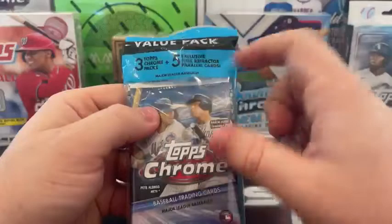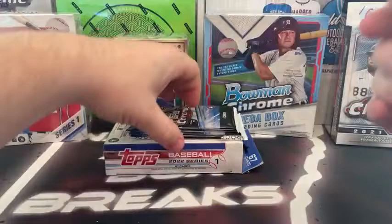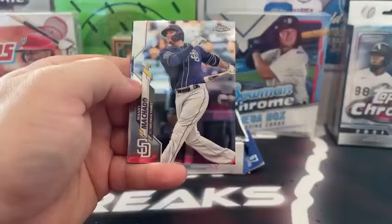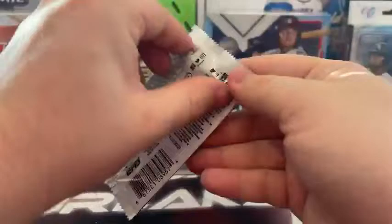That takes us to the 2020 Topps Chrome cello — five pink refractor parallels, three regular Topps Chrome packs with four cards each. Pack one: Nico Horner, Jose Ramirez, Andrew Heaney covering a 35th anniversary AJ Puck, Oakland Athletics. Pack two: Alex Young rookie, Manny Machado, Brandon Lau, and a refractor — Juan Soto, Washington. Love that card, very nice refractor going out to the Nationals.